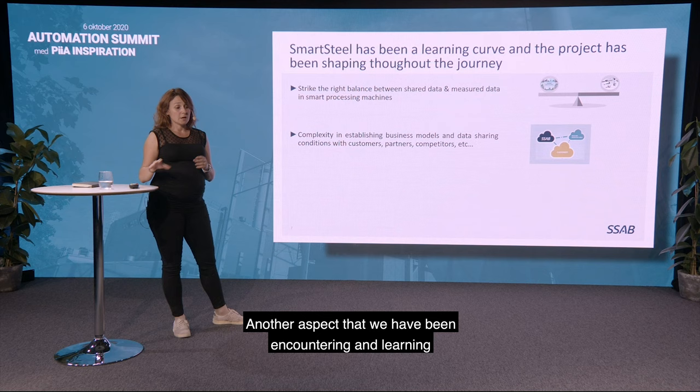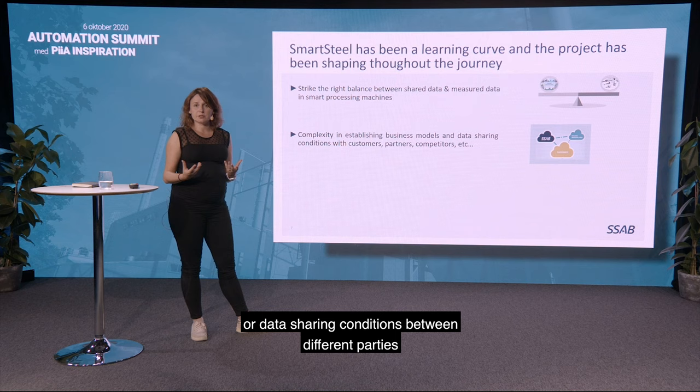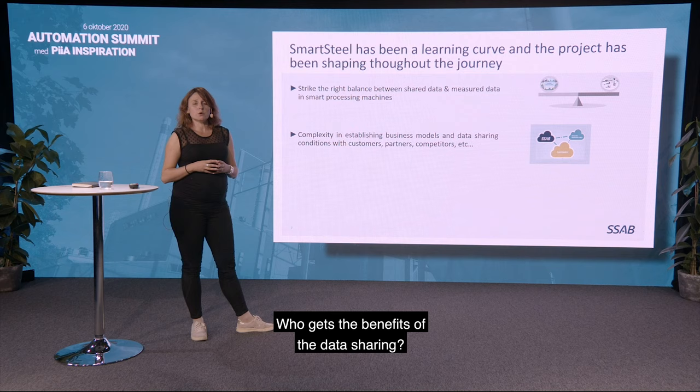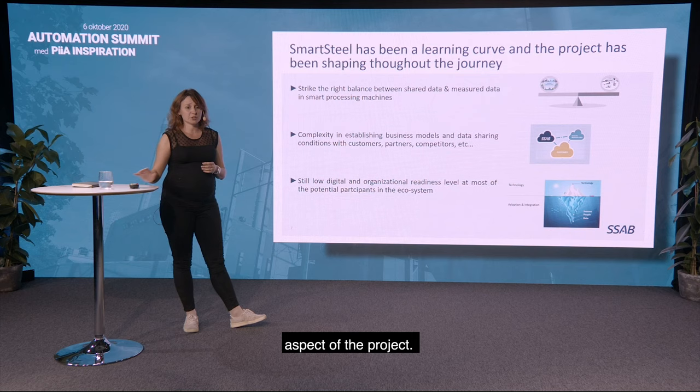Another aspect we have been encountering and learning is the complexity of establishing business models, which are quite new, or data sharing conditions between different parties — especially when different partners are involved. Who gets the benefits of the data sharing, and who owns the data that we share at the end? This has been quite a challenging aspect of the project.